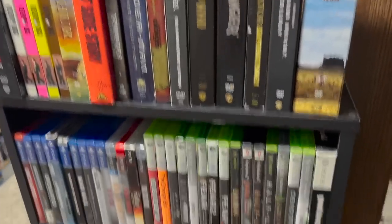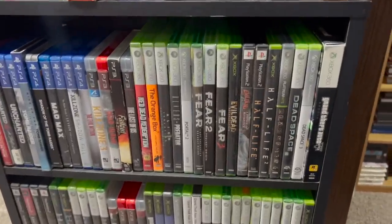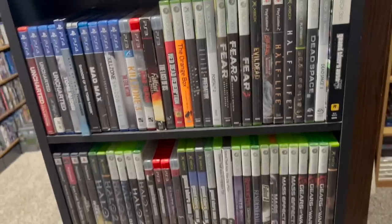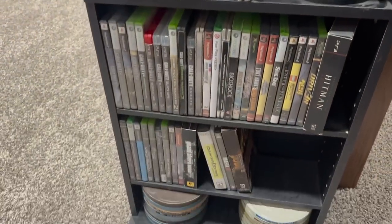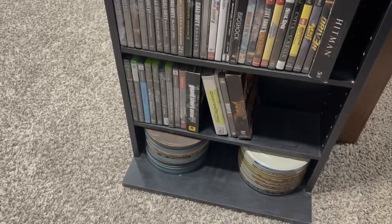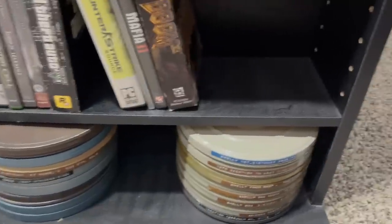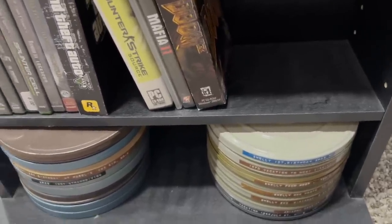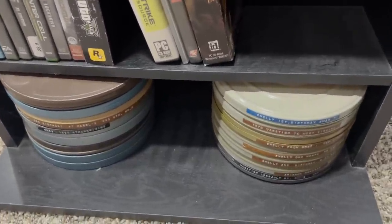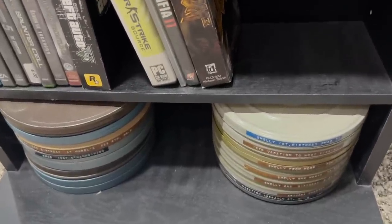I'll do this shelf real quick. These are some special editions of different movies, going into video games — I really don't play video games that often but I just have a ton of them. These are 8mm films I picked up through a thrift shop — more of family vacations and stuff like that — but I just love film, I love the physicality of actual film, so I just have them.